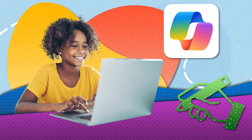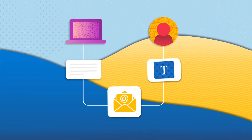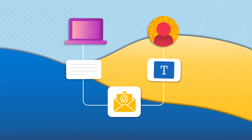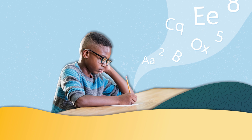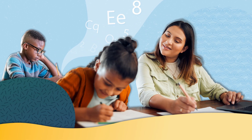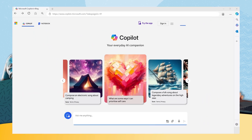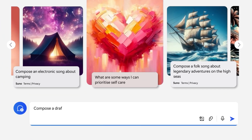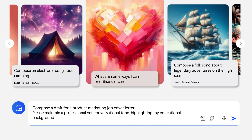Writing assistance. Copilot excels in providing writing assistance, offering complete sentence suggestions that aid in drafting emails and other forms of communication. This feature is invaluable for individuals with dyslexia or other learning disabilities, as it makes written communication more approachable and less daunting. For example, someone might type: "Compose a draft for a product marketing job cover letter. Please maintain a professional yet conversational tone, highlighting my educational background and work experience."